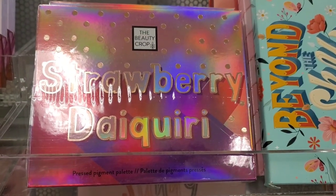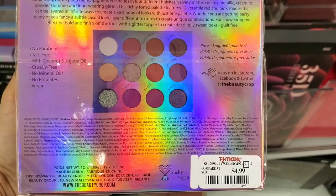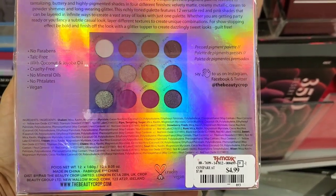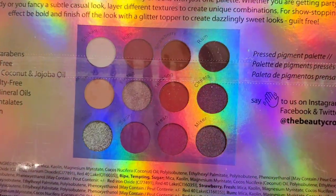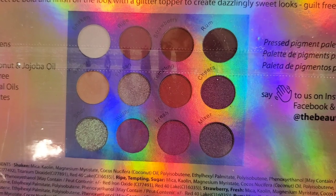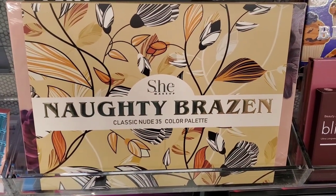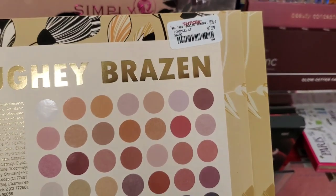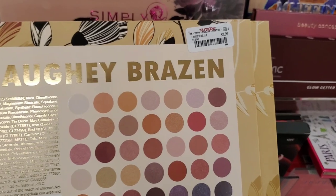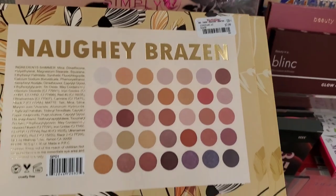They had this new palette from The Beauty Crop, Strawberry Daiquiri, and on the back you can see the shades. This is here for $4.99, and this brand is vegan and cruelty free. They also had this random brand, She Makeup — this is the Naughty Brazen palette, looks like a neutral palette, and was here for $7.99.